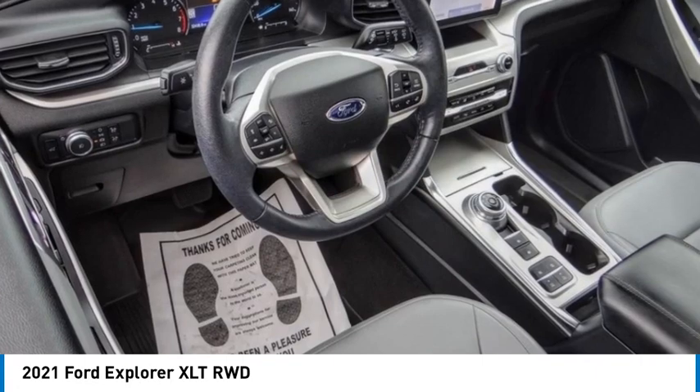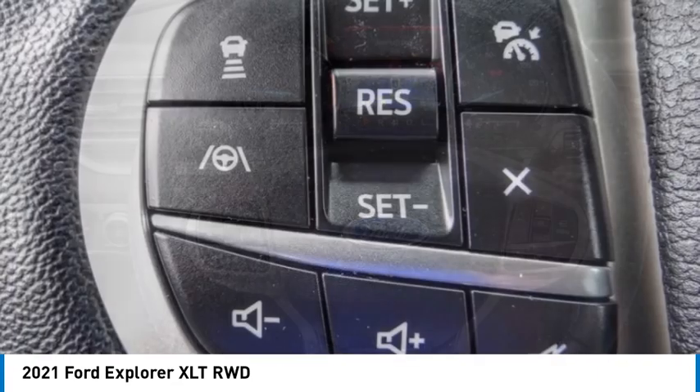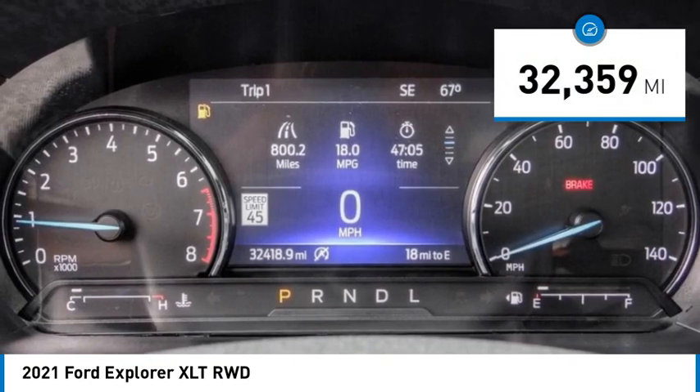Make a great choice today with the 2021 Explorer. You've got a lot of capabilities to call on in a Ford Explorer. Don't underestimate your choices. This vehicle has less than 35,000 miles.